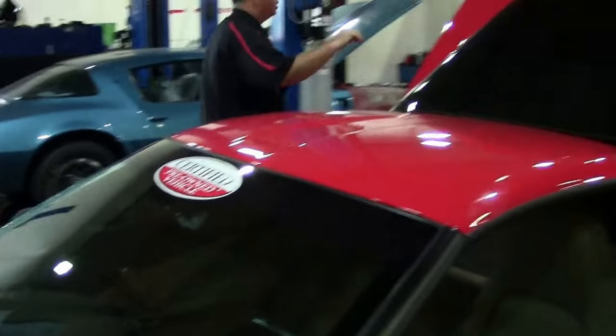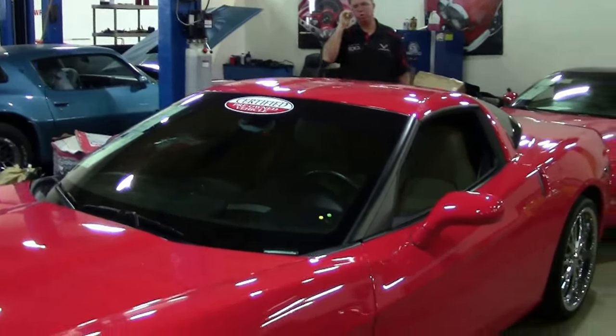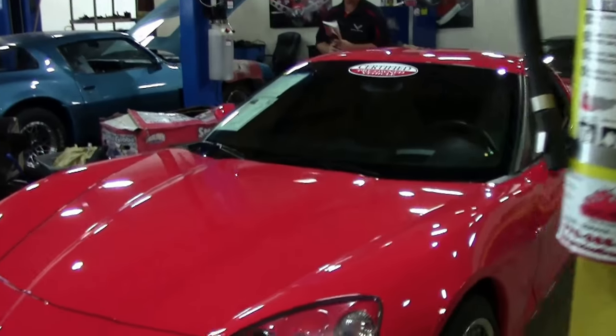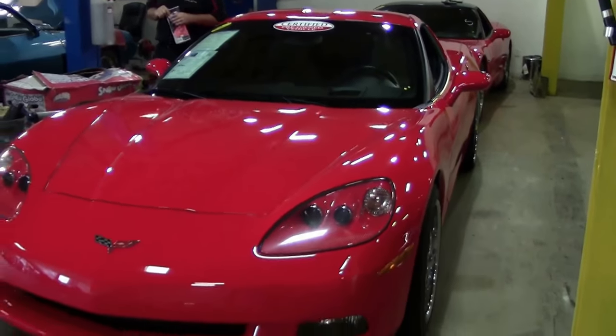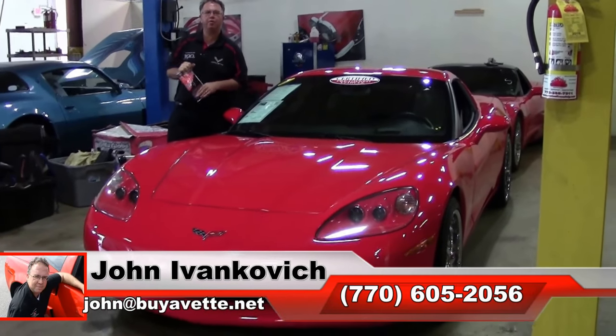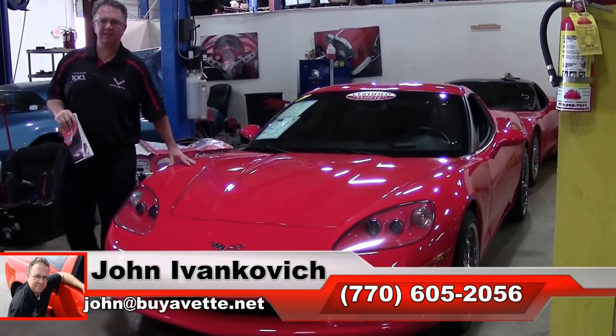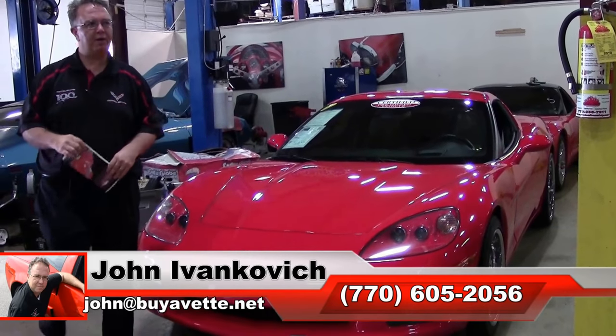Only 24,000 miles. Certified car — it comes with our two-year, 50,000-mile powertrain warranty, as well as applicable GM Ally warranties. I can be reached at 770-605-2056 or email john@buyavet.net if you'd like to schedule an appointment to see this or any of our hundreds of Corvettes we carry in stock. We'll see you all out on the road.